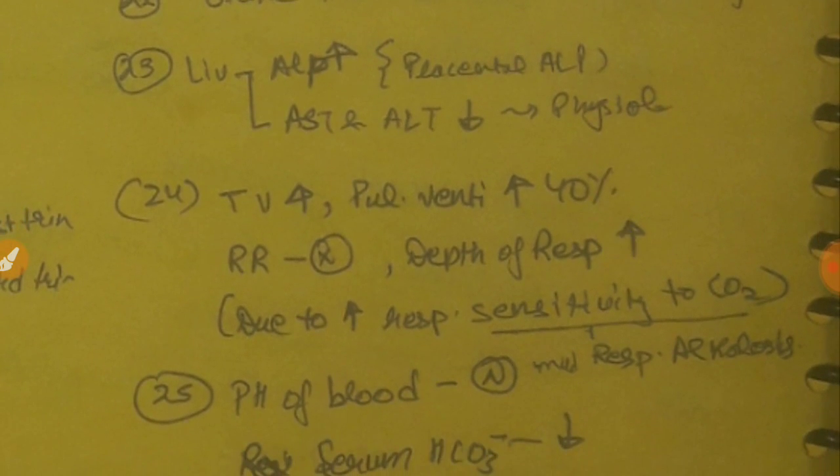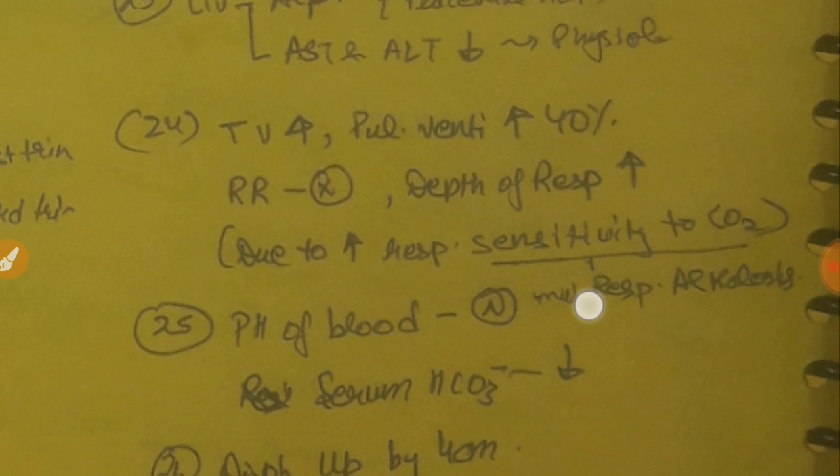In the GIT, AST and ALT both decrease physiologically, but ALP increases due to placental ALP — PLAP is a heat-stable isoform of placental ALP. Cholestasis also occurs due to the action of estrogen, which inhibits binding of bile salts. There is no change in gastric emptying time in pregnancy, while oesophageal reflux may occur due to relaxation of the lower oesophageal sphincter (LES) by progesterone. Gastric emptying time may increase only during labor, which is why patients are kept on NPO or on fluids.